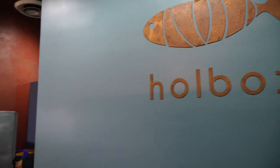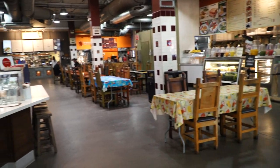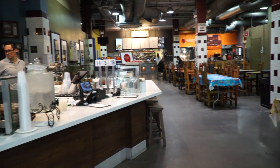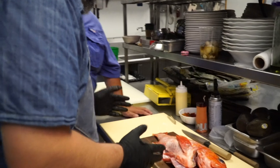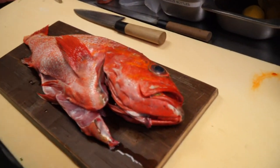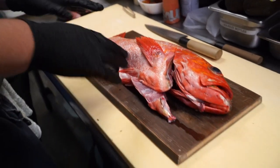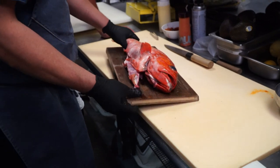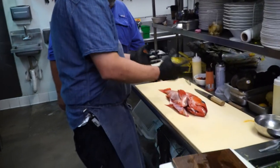So Holbox — the name comes from an island in Mexico, very close to my hometown of Mérida. I grew up going to the island, and that's why I love the name. We've got a beautiful local rockfish — also called Pacific red snapper, vermilion rockfish — and what we're going to do is butterfly cut this fish and put it on the grill. It's a dish called pescado al carbón, which means fish on the charcoal.